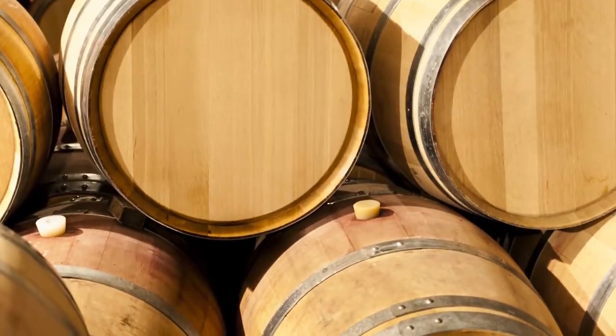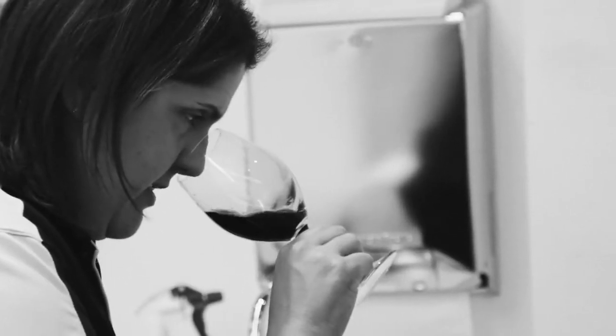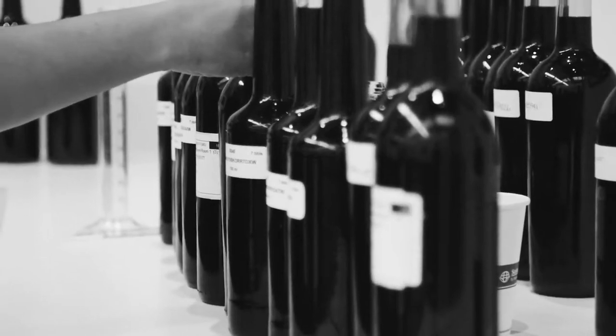We use French and American oak, about 30% new, and it ages for about nine months. When blending the Prisoner, we have over 200 lots. I look at each lot as bringing its own profile, and when you put all the lots together, it ends up in the Prisoner profile — rich on the entry, smooth on the finish.